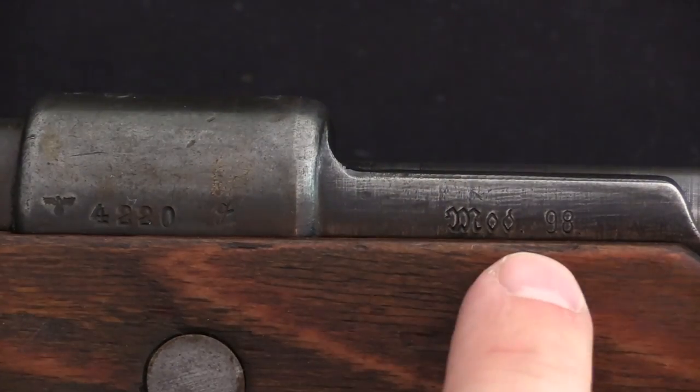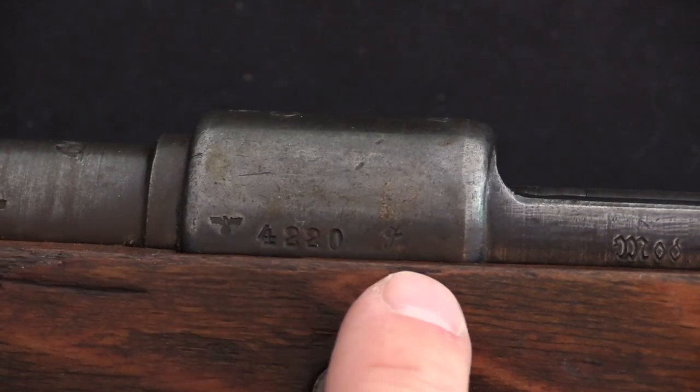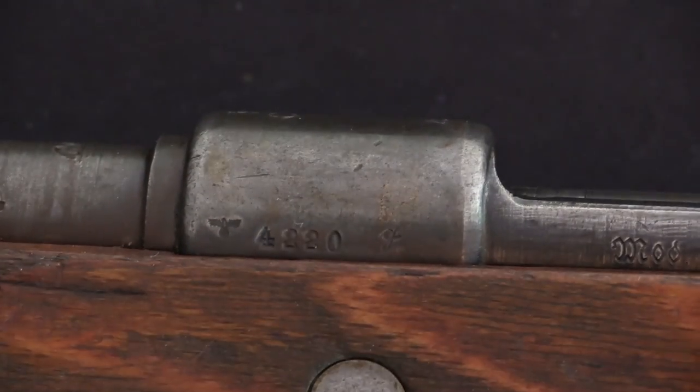We have Model 98 on the side rail here, and we have kind of what you would expect for markings. We have a serial number 4220G, a G suffix there. Sauer used all script letters for everything, including those suffixes.